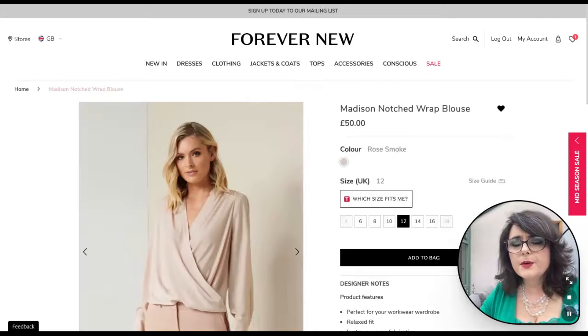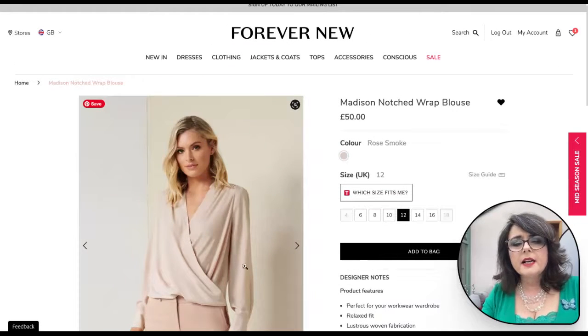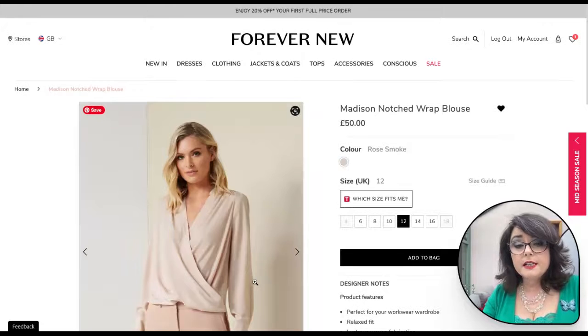We're now in Forever New and this is the Madison notched wrap blouse in rose smoke — a beautiful, delicate shade. It's going to look absolutely lovely with the jeans for a dressed-up/dressed-down look, or with the blazer or denim jacket, and it'll look beautiful with the skirt too. It's a fabulous piece for dressing up a little bit.